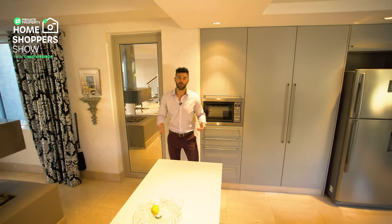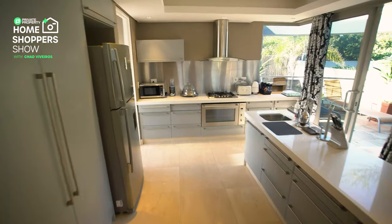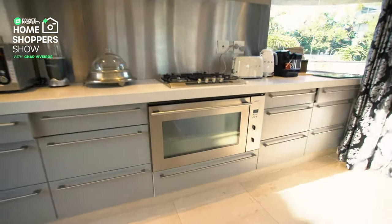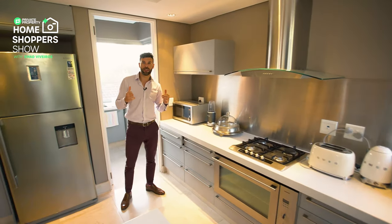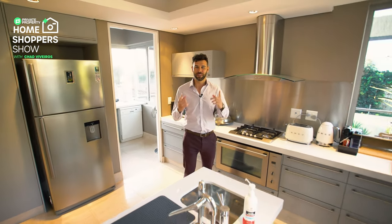Just over here behind this full-length mirror we've got a guest toilet. Moving over here, we've got a gas countertop — Siemens — Siemens extractor with some glass on it, Siemens oven, and then behind me we've got a pantry. Let me show you the pantry, then we'll take a look at the outside area in front of this kitchen, and then it's time for us to go upstairs.